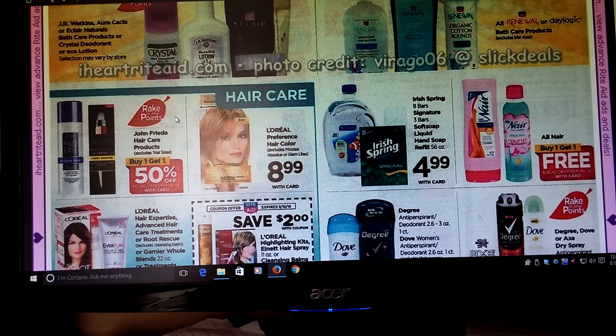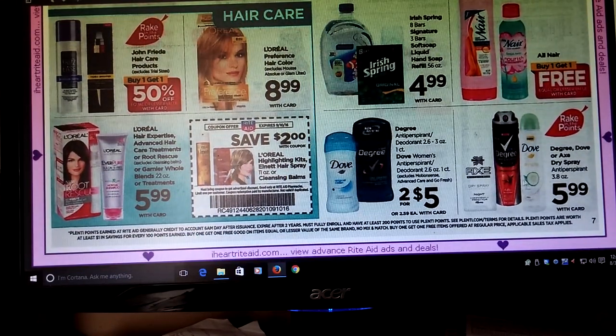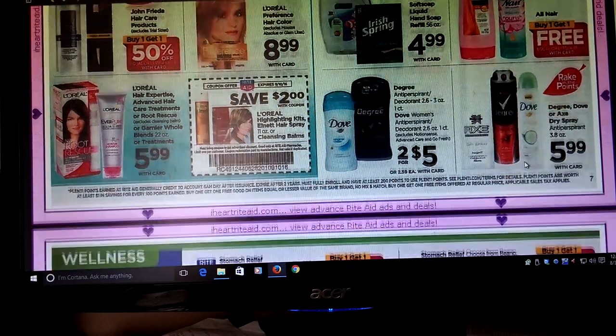John Frieda — Buy One Get One Half Off. Dove, Degree, and Axe: we did have some coupons for like $1 off or $2 off the Degree, and I think it was $1.50 off Dove. If you use that in conjunction with Saving Star — I know there were some deals — this plus the Rake In for Points would be a really good deal to get you to that mark. If you had those coupons, it was in a recent insert, so check that out.